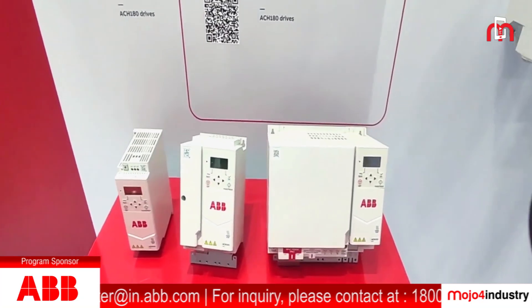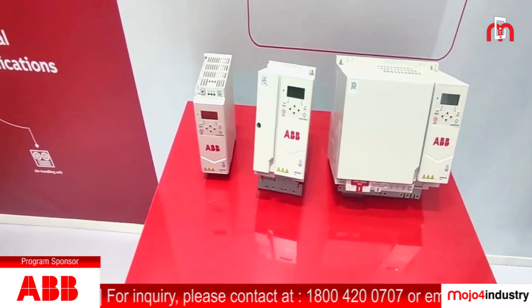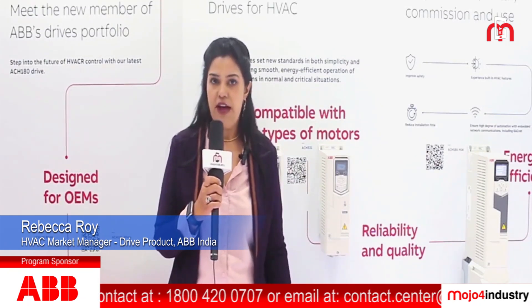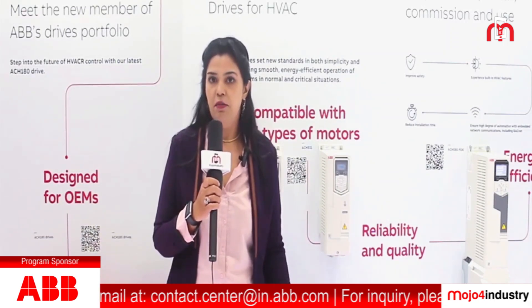Here you can see the ACH 180, which is a newly launched product in our all-compatible VFD portfolio. This is mainly meant for the OEM market and comes with basic pump and fan features and macros inbuilt into it. It can run not only general induction motors but is also suitable for the high-efficiency IE5 SynRM permanent magnet motors as well.